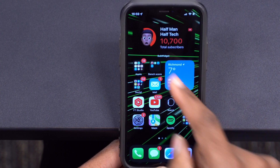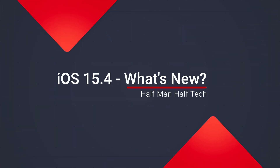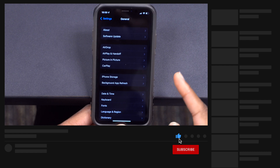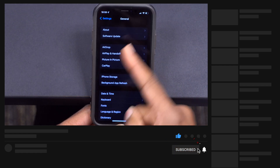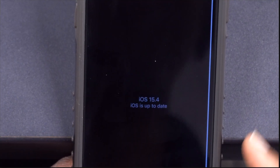What's up guys, welcome back to Half Man of Tech. My name is Ben, your host. With iOS 15.4, there are quite a number of major new features and changes that this update has to offer, and here are all of those.